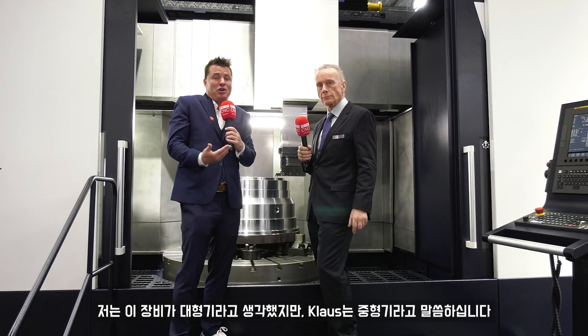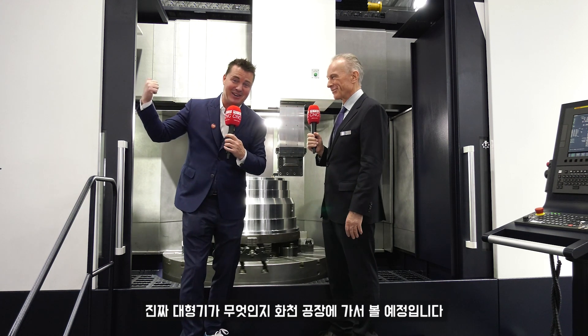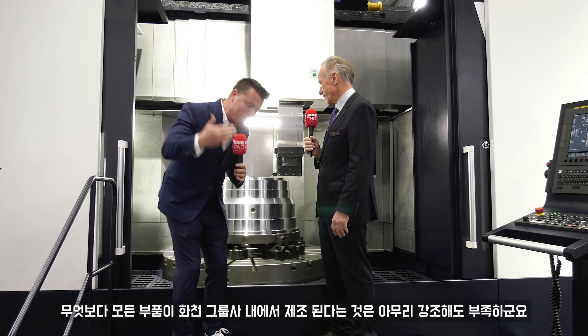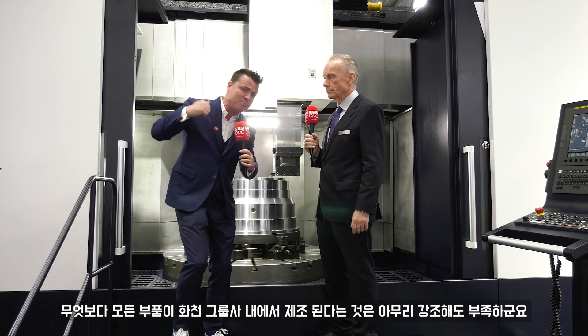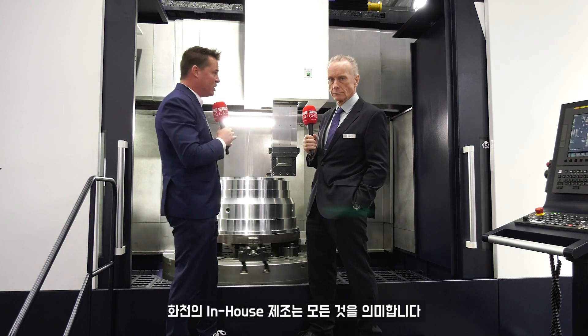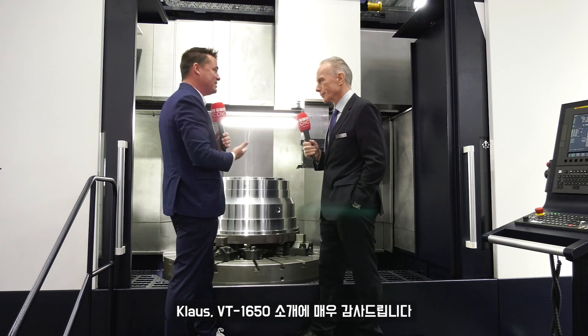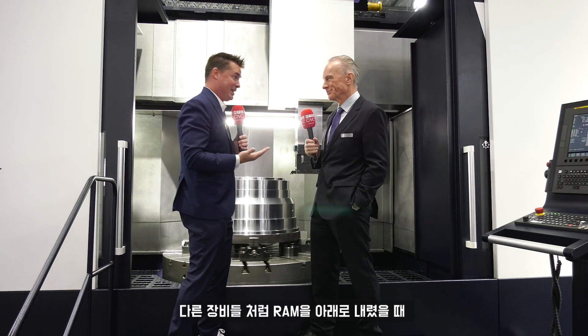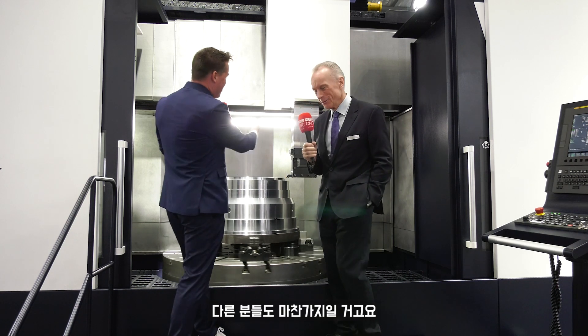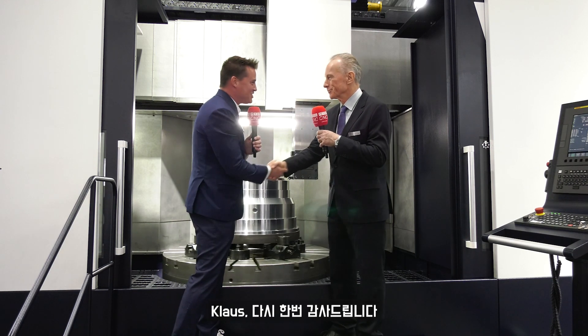There you have it. I thought it was a big machine, but Klaus says it's a medium machine, so we'll have to go see the big ones at the factory too. When you're vertically integrated end to end, so many companies are just bringing parts from around the world, assembling them, and telling you the machines are incredible — but vertical integration means everything. The rigidity on this machine I hadn't seen before. Klaus, thank you so much for your time and for showcasing this machine.